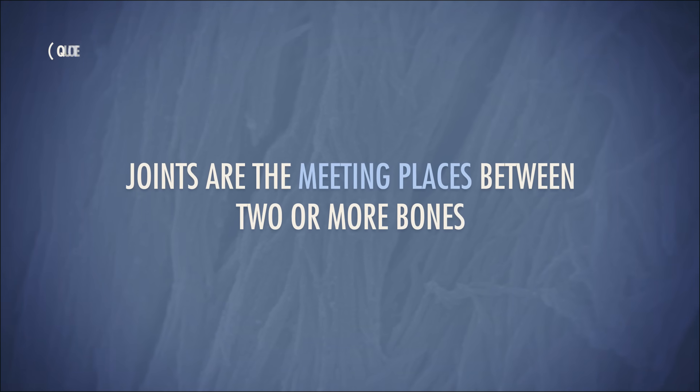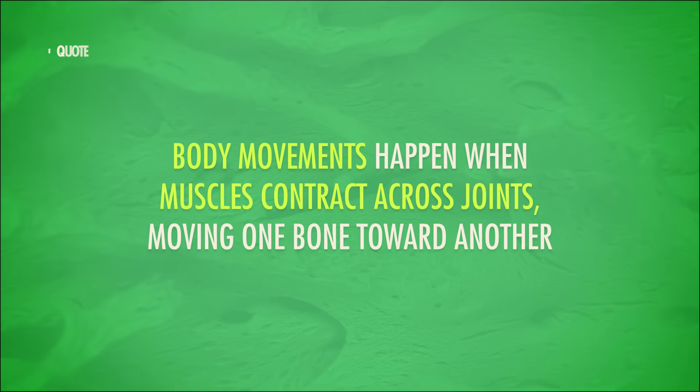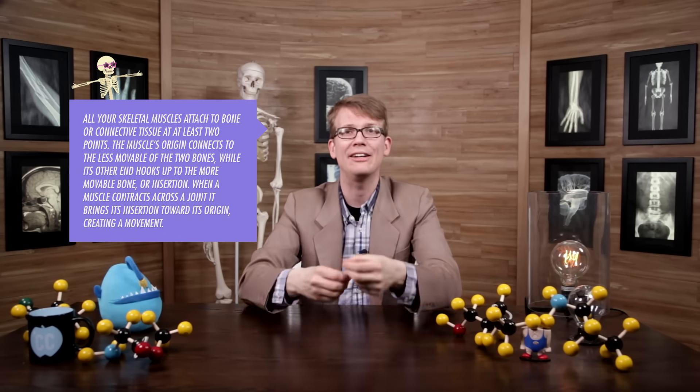But there is way more to know about your skeletal system than just the names of the bones. In addition to bones, there's cartilage and fibrous connective tissue that allows them to work together. And maybe more importantly, if you're going to talk about the physiology of your skeleton, you have to talk about joints. Joints are the meeting places between two or more bones, and you actually have more joints in your body than you have bones. Body movements happen when muscles contract across joints, moving one bone toward another, and studying the different types of movements your body is capable of is not only pretty fun, it's also one of the best practical ways to understand your bones and joints.